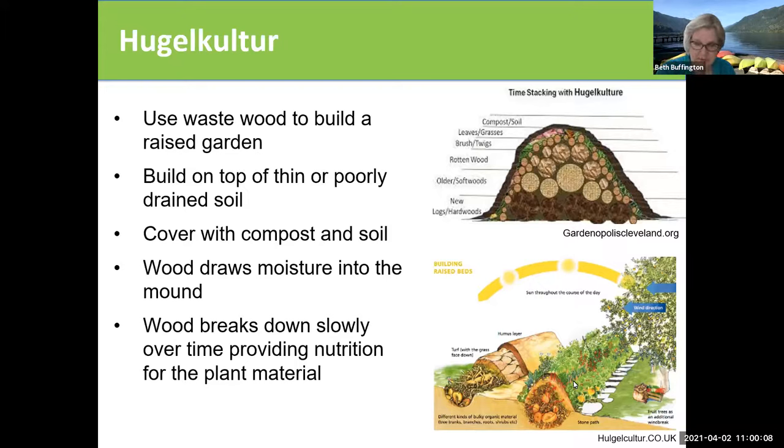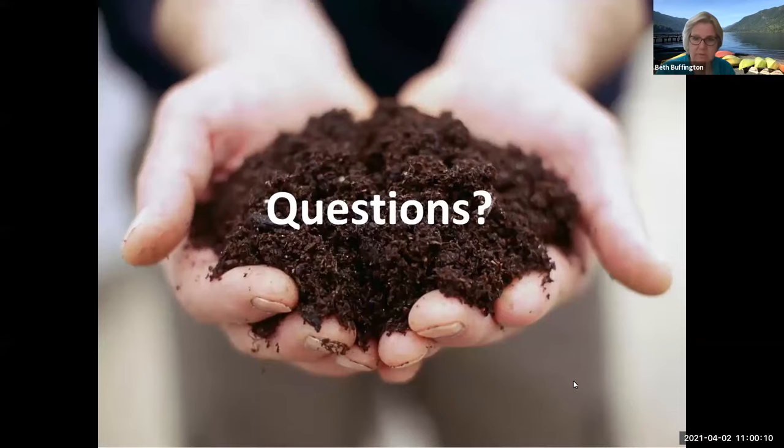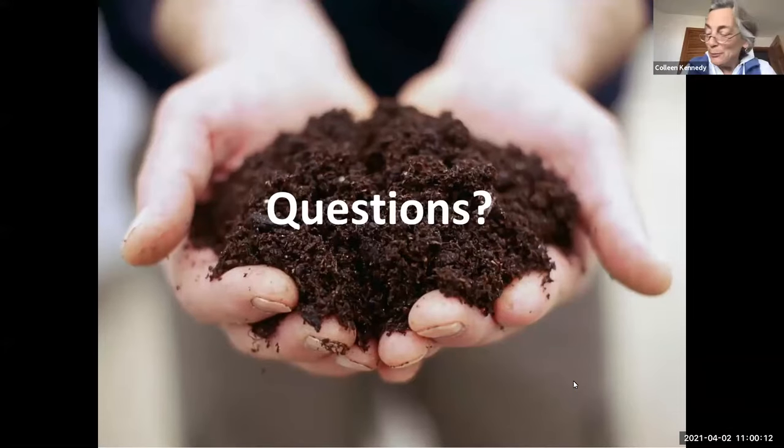So I think that's the end of the presentation and we're ready for questions. There were a couple of questions about English ivy. The first one was, can you do no-till gardening on top of English ivy? And the question also included wisteria.